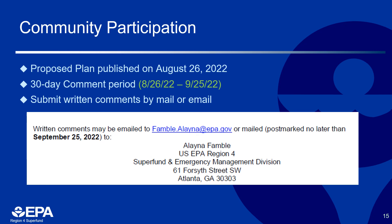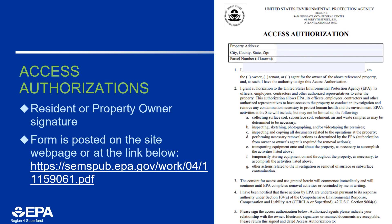The proposed plan is posted on the site webpage. Another important part of community participation are access authorizations. It is very difficult for EPA to address properties without signed access authorizations from residents or property owners of a particular property. If you currently live or own property within a study area, or know someone who does, we encourage you to get a signed access authorization submitted to us by visiting the Westside Lead website or the link below.